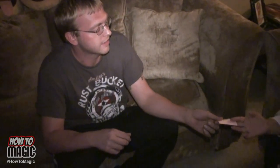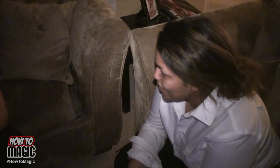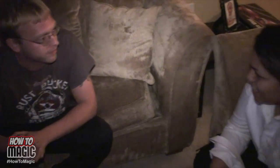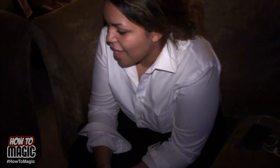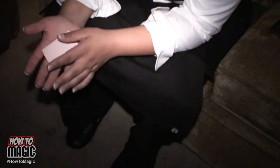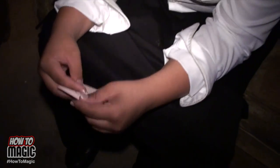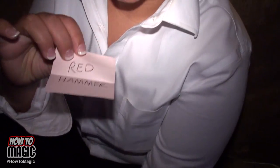Hang on to this, don't open it. All right, what day is Christmas? December 25th. What number comes between 1 and 3? 2. What are hamburgers made of? Beef. What side of the road do they drive on? The left. Think of a color and a tool — say it out loud. Red hammer. Open that. Oh, shut up! What? I didn't even think I was gonna say that.